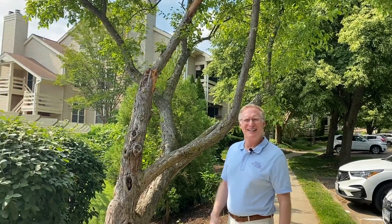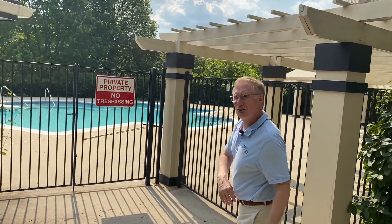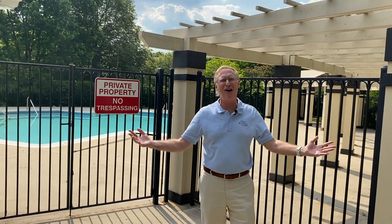That's right — summer's just around the corner. And just around the corner from this fine condo is the pool, so you can look forward to kicking back and cooling off.